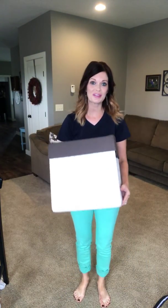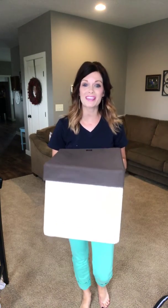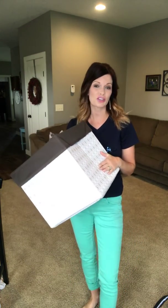One of my favorite parts about 31 Gifts is our storage and organization. This is our Your Way Cube. I absolutely love this product because if you have an area in your home that you want to get organized, this is the product for you.